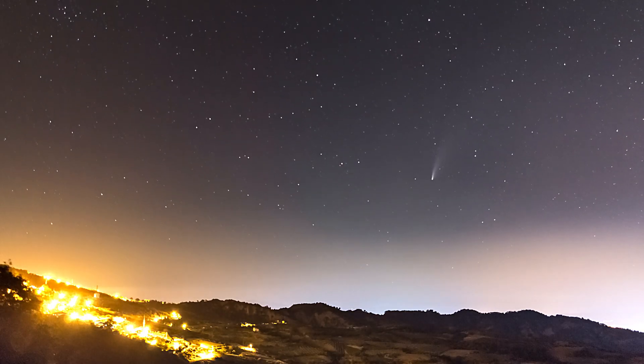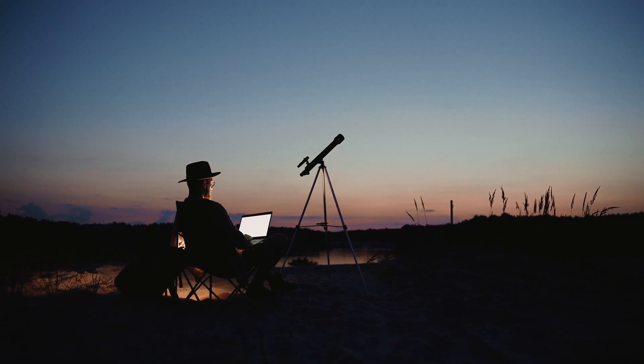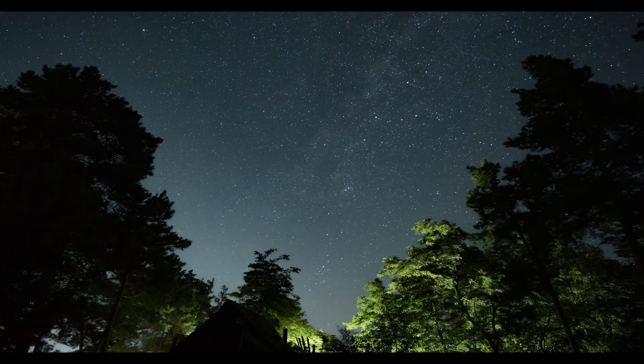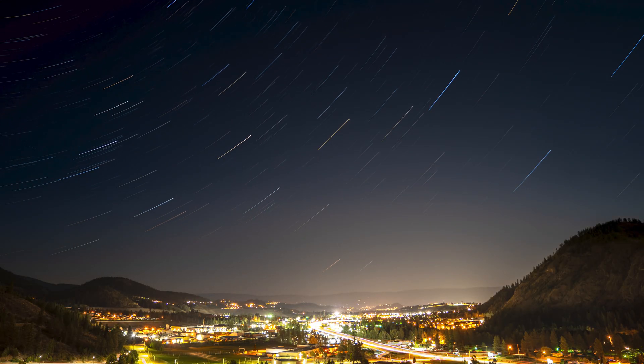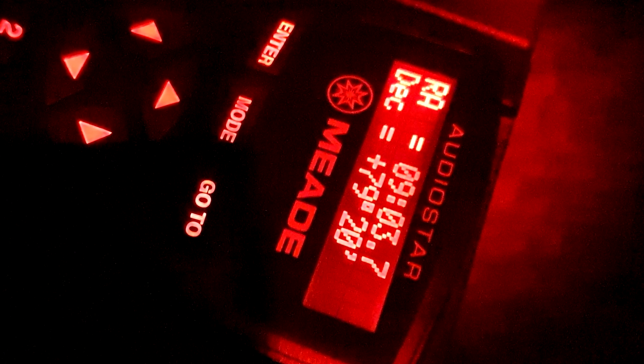Once everything was set up and properly aligned, I was ready to begin collecting light. However, this was when I realized I had made a critical mistake. With the comet being a relatively new discovery, it would obviously not be available in the telescope's hand computer. While it is possible to add your own objects to the hand controller, it would require a laptop and a special cable, neither of which I had with me. So I had to come up with a Plan B — without being able to track the comet itself, I figured I could track a star close to the comet and have the comet move through the frame while the background stars remained stationary. I looked up the comet's declination and right ascension, manually typed it into the hand controller, and set the camera to work. About an hour later, it was done, and this is the result.